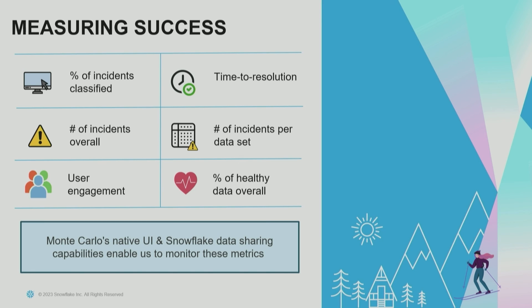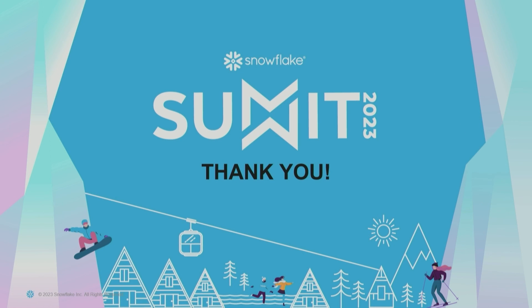One of the great aspects of Monte Carlo is that they have a UI exposing a lot of these metrics. But because they were built on Snowflake themselves, they also offer a Snowflake data share — in that share they put everything that's in the UI plus a lot more. We subscribe to that share, ingest it, and have built Tableau reports off the data in that share to better understand how we're handling the tool.